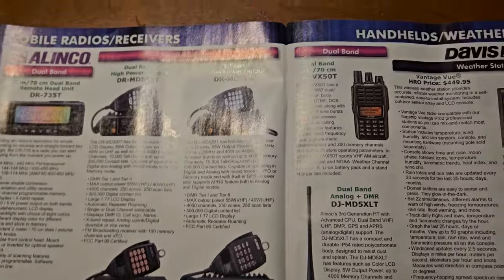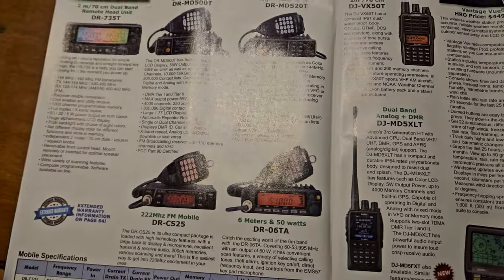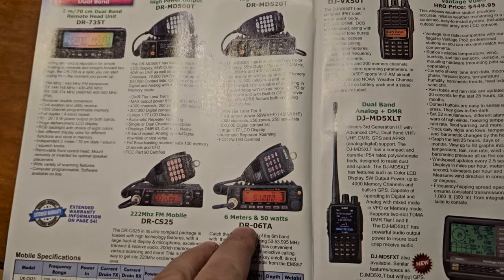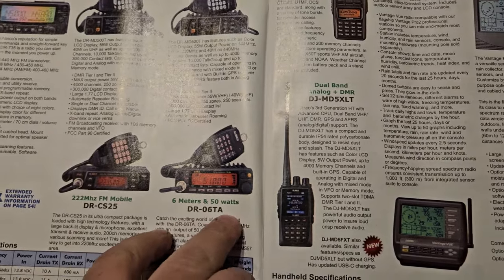I like these Elenco radios with the microphones in the front. I've got one for two meters. There's a six meter only — it's kind of cool. 50 watts.